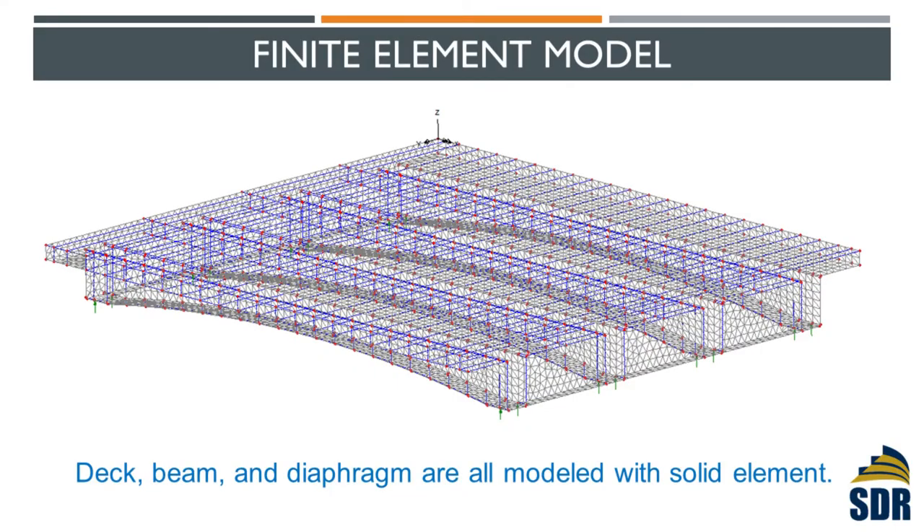We built the finite element model using solid elements — not beam or shell elements — because you have to use solid elements to capture all the effects. Here is just how the model looks. We ran the model with all different load cases: one truck loaded, two trucks loaded, moved around to all different locations. But this is not the main topic of this presentation, so I'll jump to the conclusion.